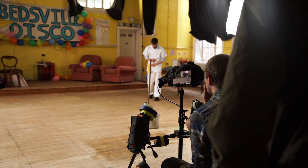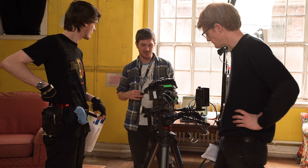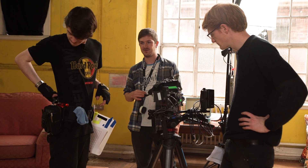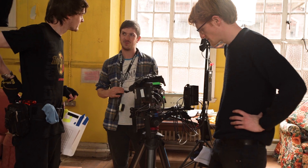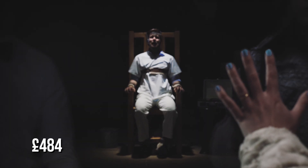This is a scary number to us and something that we can't afford. This film would have been impossible to make at that cost, but by getting to know people over time who want to help, building up our equipment little by little, and making sure we cater for everyone who works on the film, it makes it possible to make the film for £484.